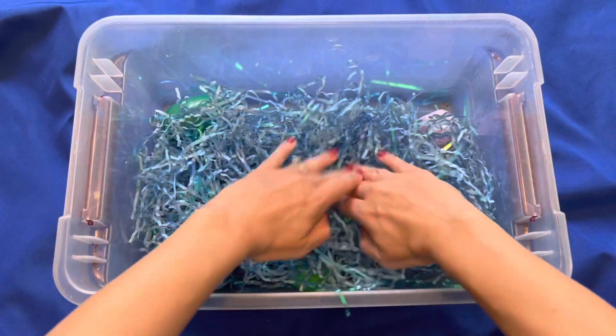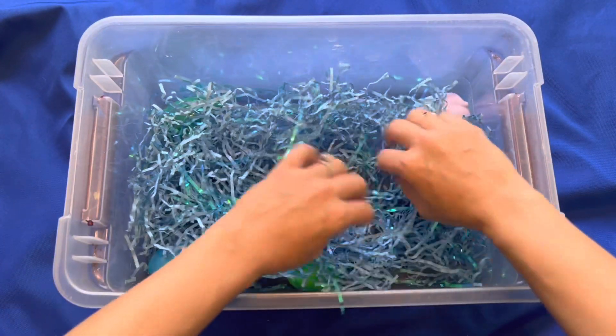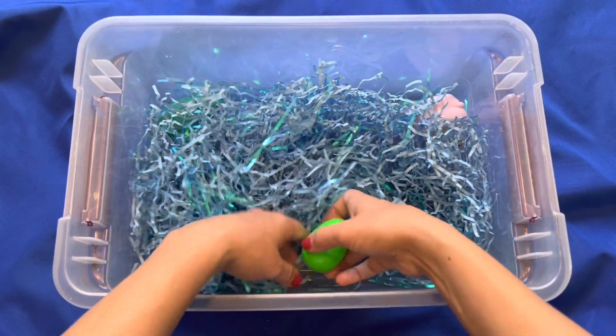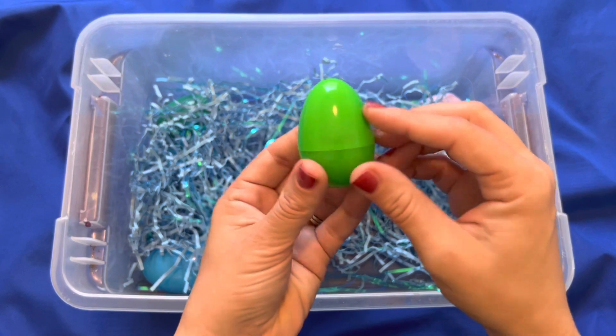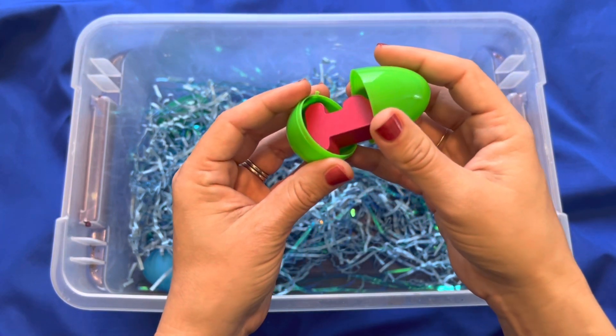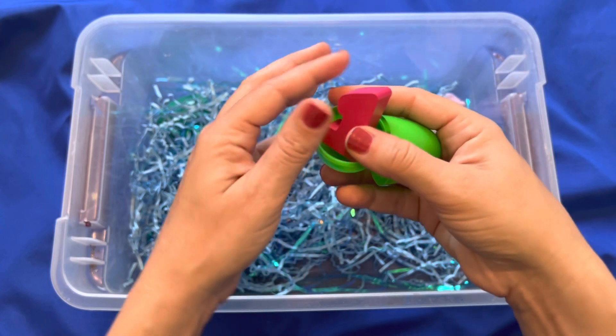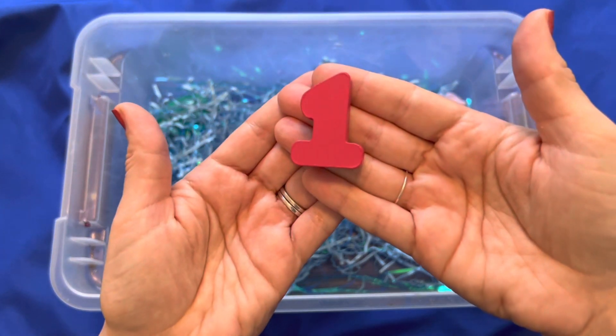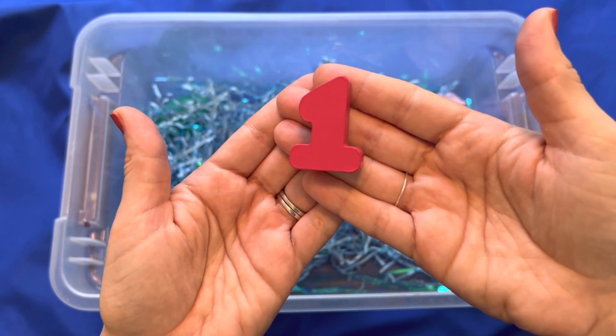What else is in here? Oh, I see something — a green egg. What's in this green egg? It looks like a number. I found the number one — a pink one.